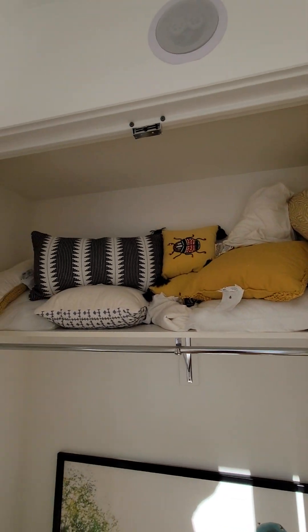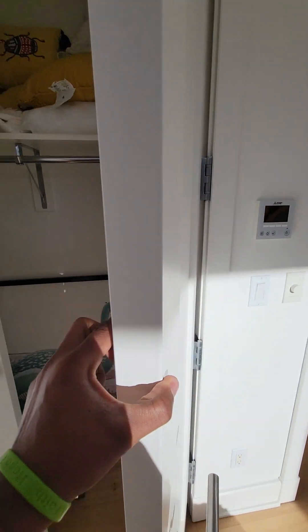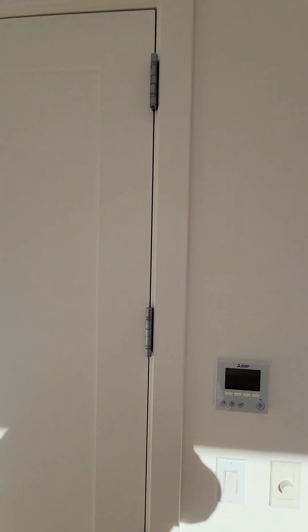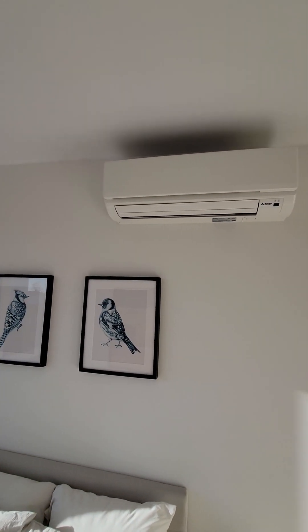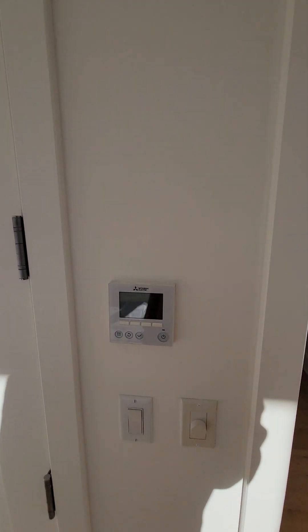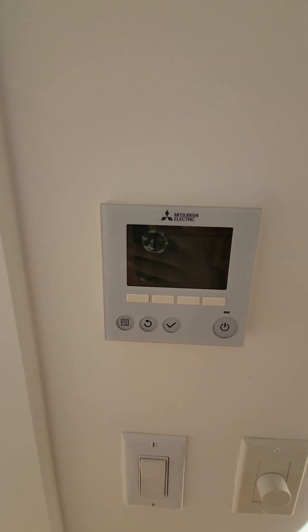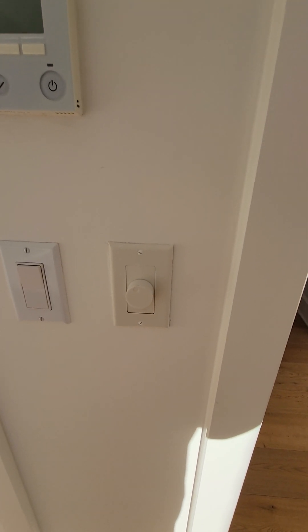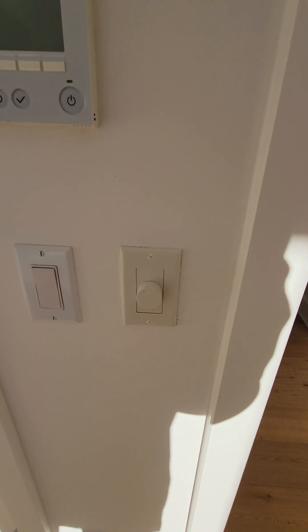Pardon the staging mess, folks. Every room has its own speaker — it's a whole-apartment system. There's a split system here as well, controlled from this panel. It has four settings: heat, cool, dry, and fan.